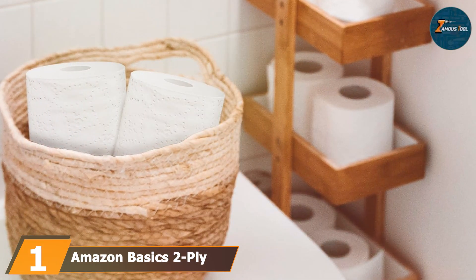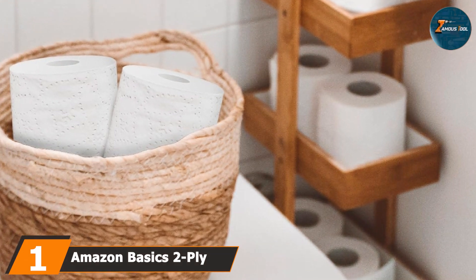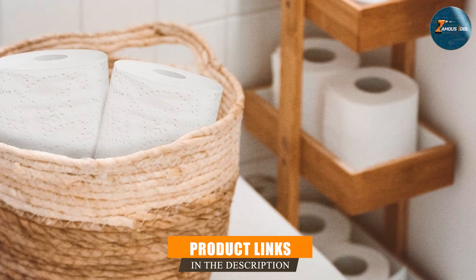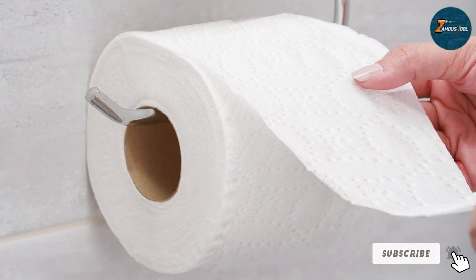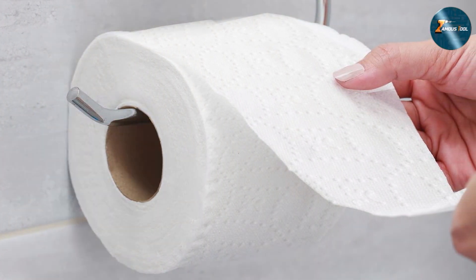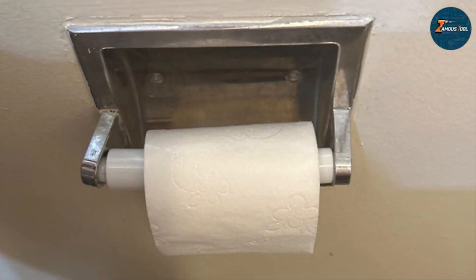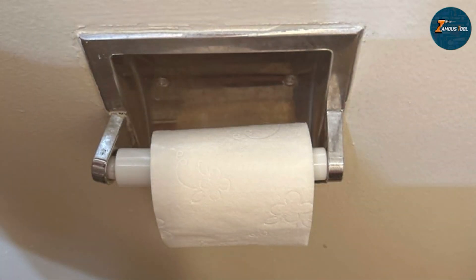At the first position of our list, we have the Amazon B6 2-ply toilet paper. This product is a staple for many households looking for a reliable and cost-effective solution. Designed with a 2-ply structure, it offers a balance of strength and softness. The sheets are sufficiently absorbent, making them a good choice for everyday use. With 6 rolls per pack, this option ensures that you won't run out of toilet paper quickly.